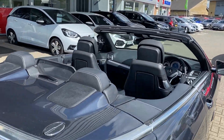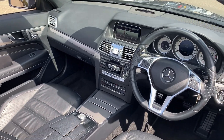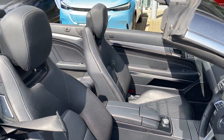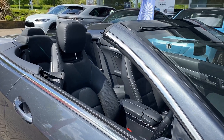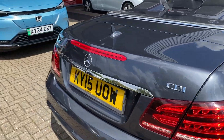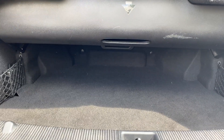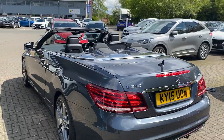Everything works on the vehicle. Heated seats on the interior, electronic seats, soft-top convertible. You still have lots of storage room in the boot even when the roof is down.